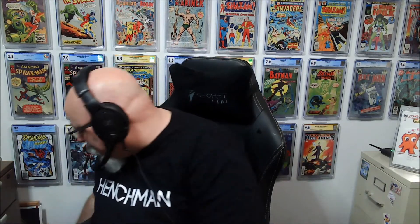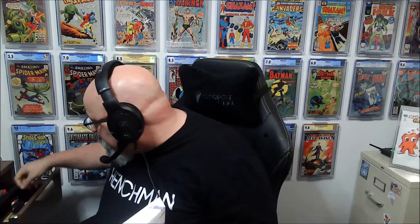Here it is — it says right on it, it's a 20-pack. So it was 20 bucks for 20 books. Let's see what we got.